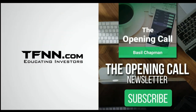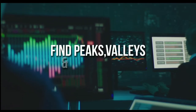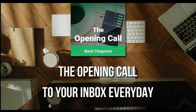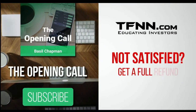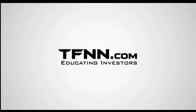TFNN, educating investors. The Opening Call newsletter is written by Basil Chapman, creator of the trading methodology known as the Chapman Wave. The Chapman Wave up-down sequence gives you an edge in identifying price turns — finding the peaks and valleys in stock prices. Get the Opening Call newsletter by Basil Chapman in your inbox every day. First-time subscribers get a 30-day money-back guarantee. TFNN.com, educating investors.